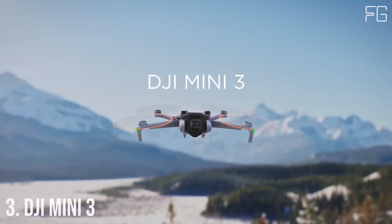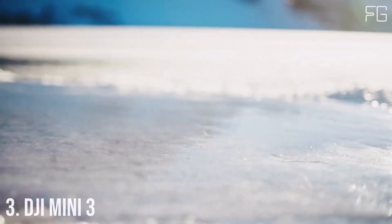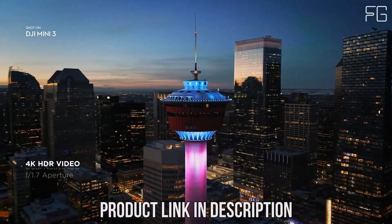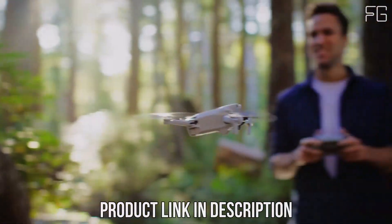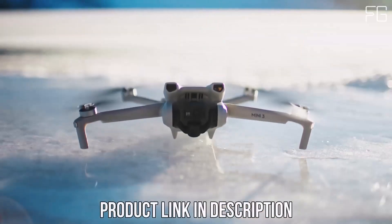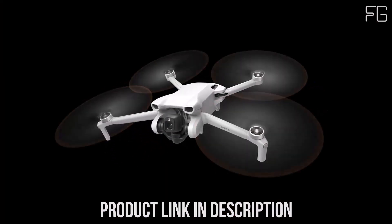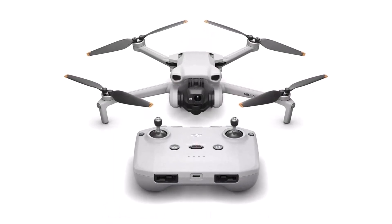Number 3: DJI Mini 3. Are you ready to take your aerial photography to new heights? Introducing the DJI Mini 3, a lightweight yet powerful drone packed with advanced features to capture stunning imagery. Weighing under 249 grams, the DJI Mini 3 is incredibly lightweight and compact. Whether you're embarking on a hike, road trip, or beach day, this drone is easy to take with you on all your adventures, ensuring you never miss a moment to capture breathtaking aerial shots.